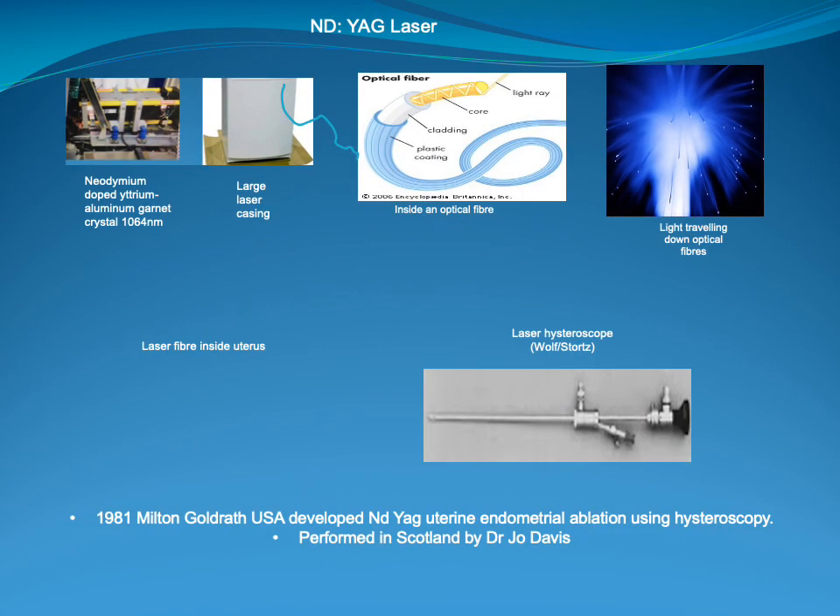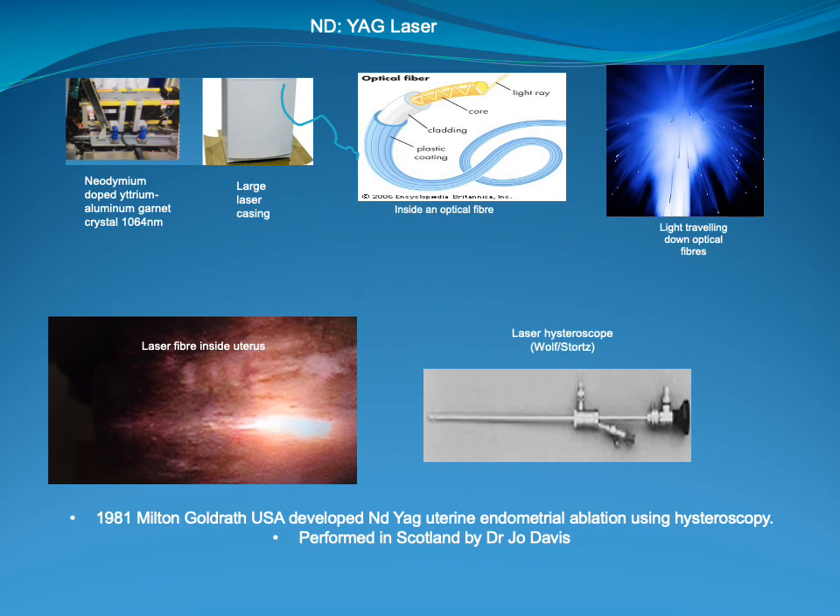Sharplan then introduced their ND YAG laser. This is a crystal laser that uses the wavelength of 1064 nanometres and it can be either pulsed for ophthalmology or in continuous mode for general surgical procedures. The energy is carried down optical fibres and therefore can be introduced into the body using rigid scopes, like this laser hysteroscope which enables the energy to go into the lining of the uterus. In 1981, gynaecologist Milton Goldrath developed the ND YAG laser ablation — endometrial ablation using hysteroscopy — which was taken on in Scotland by Dr Joe Davis and used extensively for women suffering from very heavy bleeding during their periods.